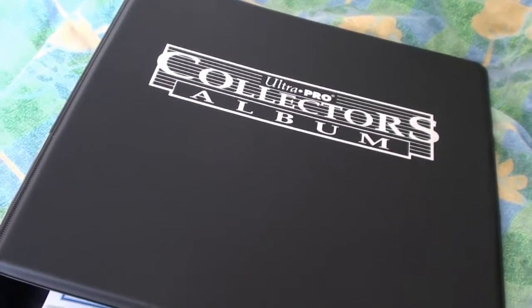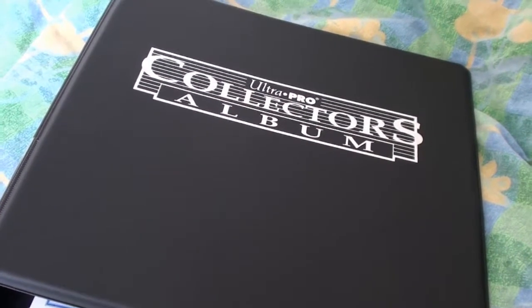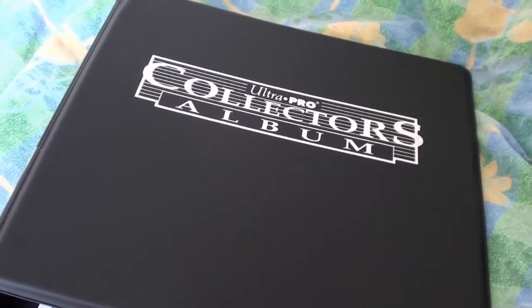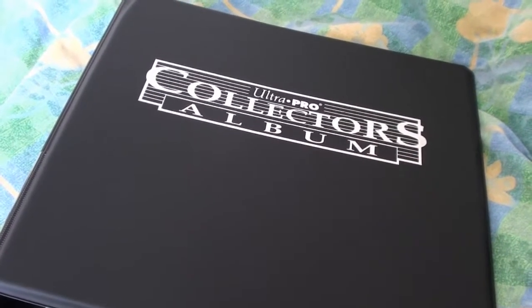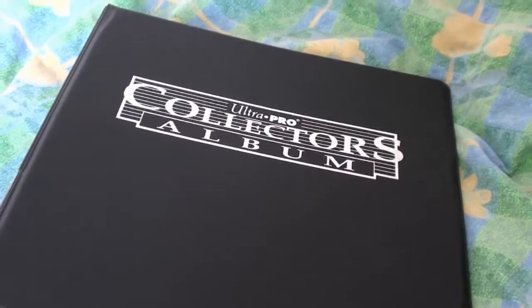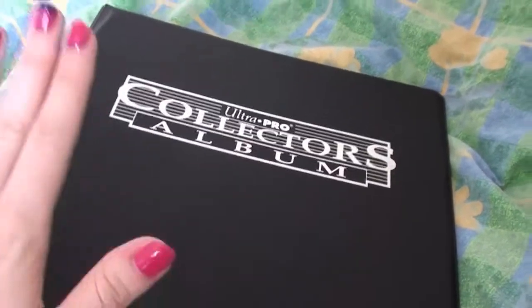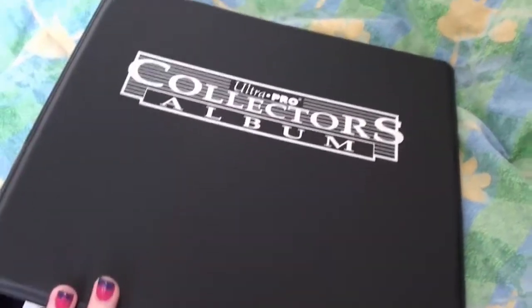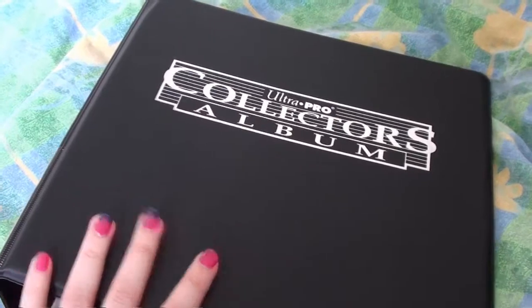What up people, it's the Scandinavian Monkey and this is my updated photocard collection. I've gotten quite a few new ones, so I wanted to show you guys. And yet again I've changed the place where I keep them, but this is the last time I'm changing it because now I have a proper binder and proper sleeves and pages and all that.